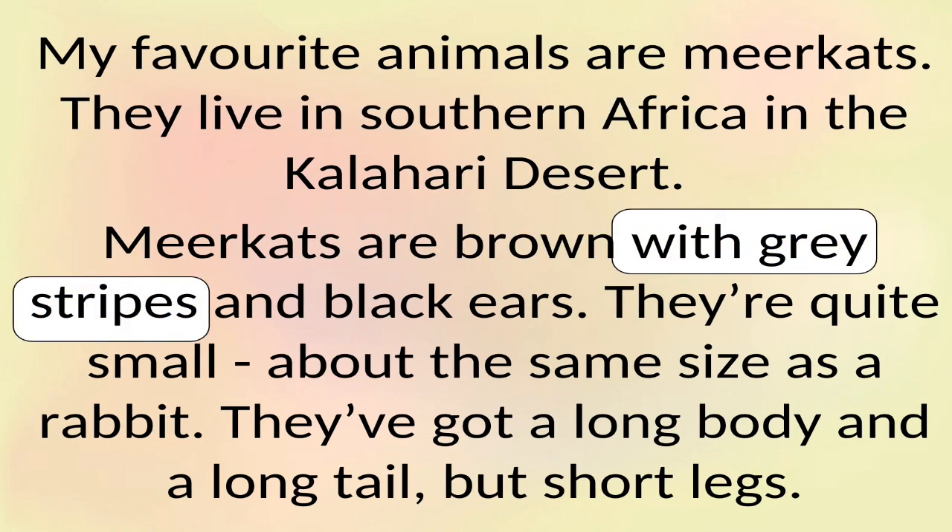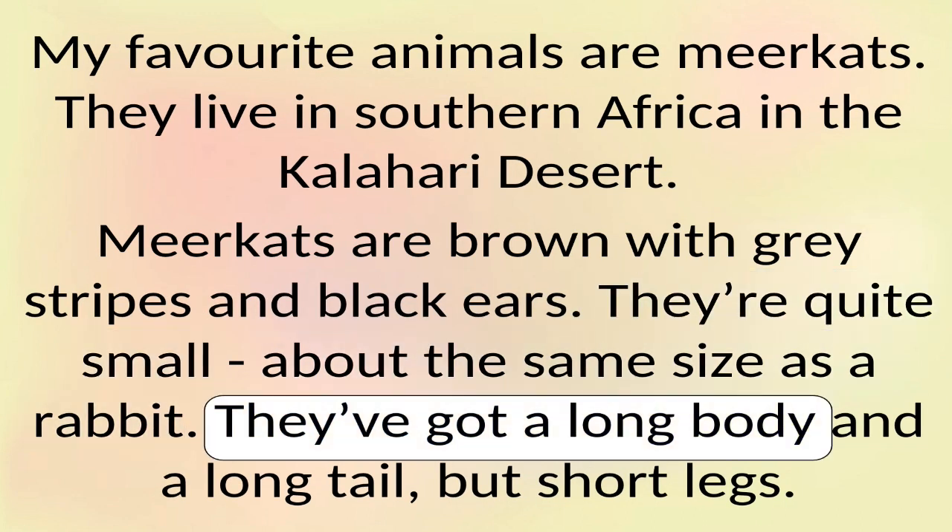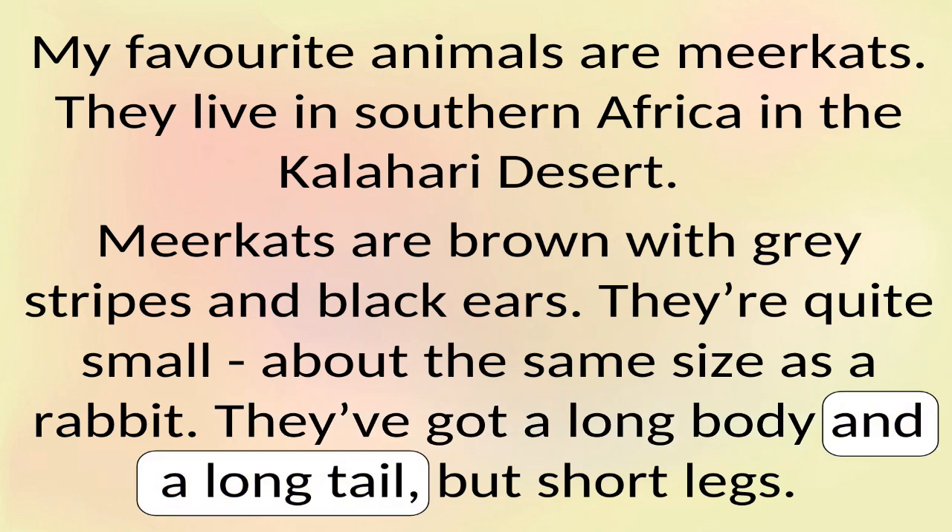Meerkats are brown with grey stripes and black ears. They're quite small, about the same size as a rabbit. They've got a long body and a long tail, but short legs.